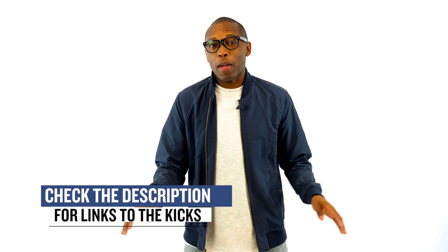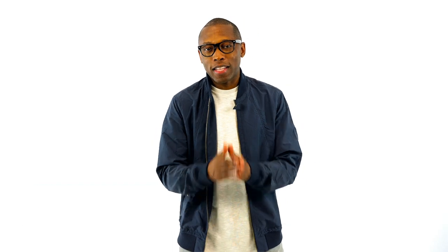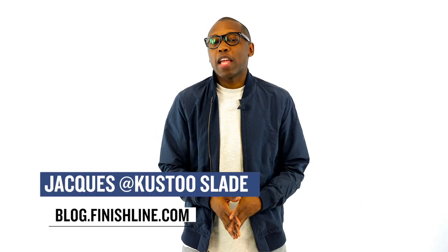As with every week, there may be a few other things dropping, but I just wanted to give you guys the quick highlights of the stuff I thought you'd be paying attention to. As always, I'm Jacques Slade. This is the Heat Check presented by Finish Line, and as always, I appreciate you. Make sure you turn on your notifications for this channel, and I'll see you soon. Peace.